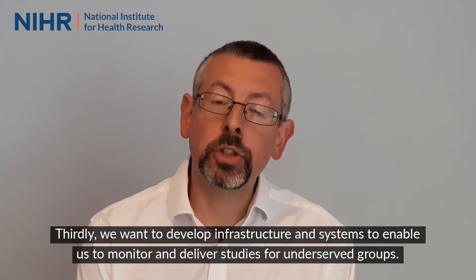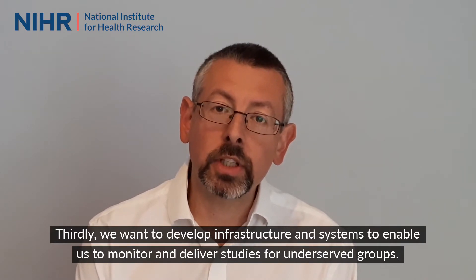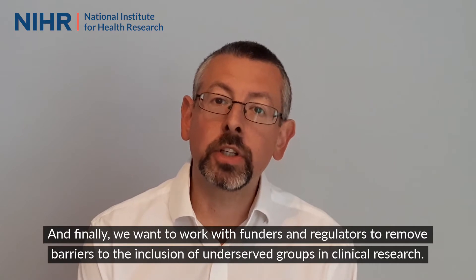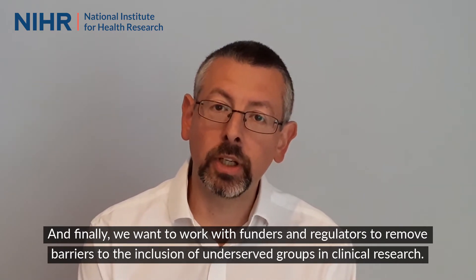Thirdly, we want to develop infrastructure and systems to enable us to monitor and deliver studies for underserved groups. And finally, we want to work with funders and regulators to remove barriers to the inclusion of underserved groups in clinical research.